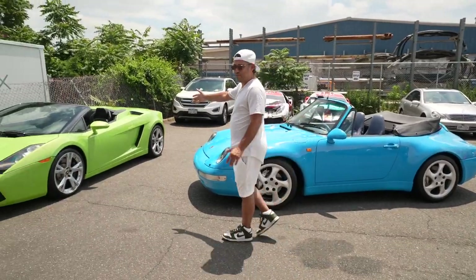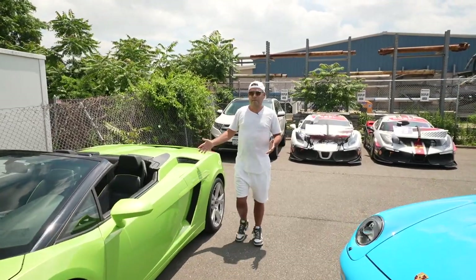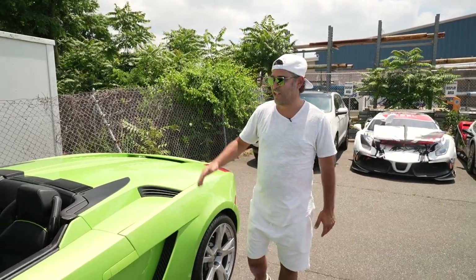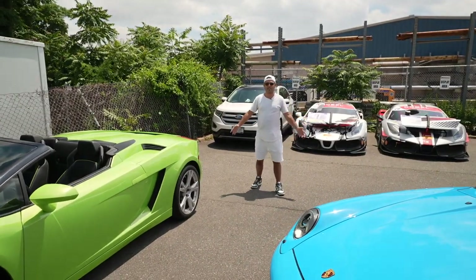This car we're picking up right now from Universal Autosports is Verde Ithaca — a green, probably the most popular color in the Lamborghini. If not paint to sample, it's probably the most desired and definitely has added value because of that color. Not a gated car, but you don't ever see these cars in this color. Look at these two colors together — they look unbelievable.